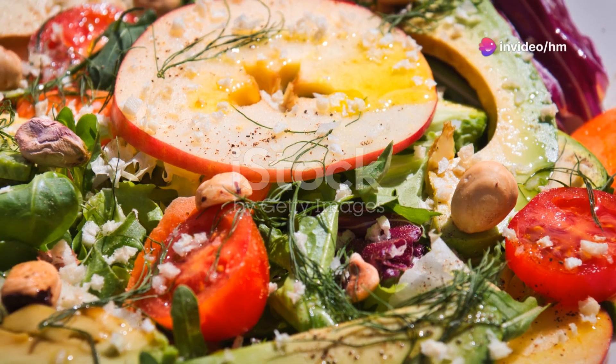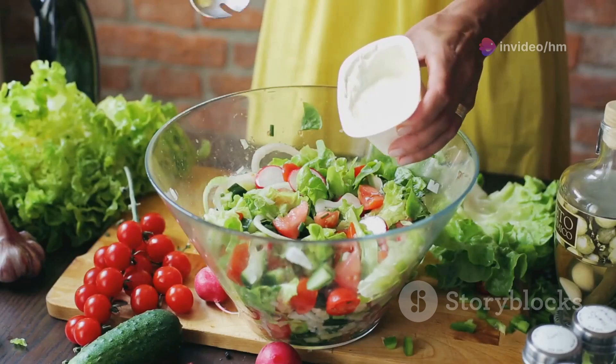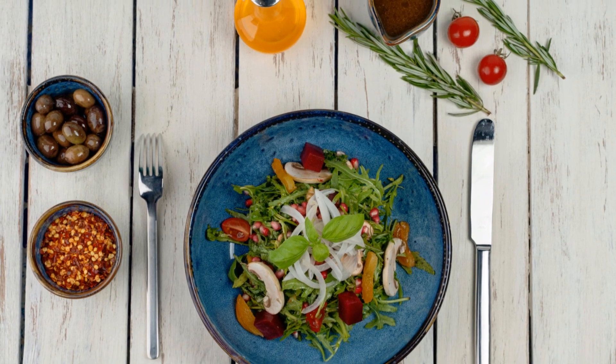For a bit of crunch, toss in nuts or seeds — almonds, sunflower seeds, or walnuts. They add texture and healthy fats. Dress it up with a splash of vinaigrette or a dollop of creamy dressing — not too much, just enough to bring it all together.